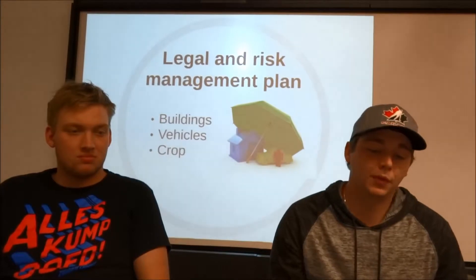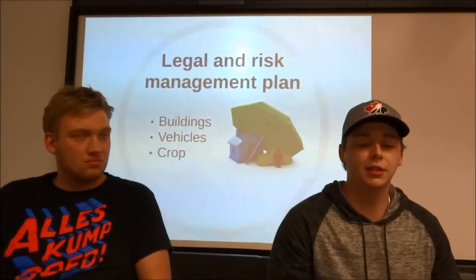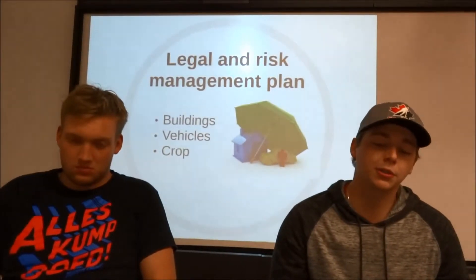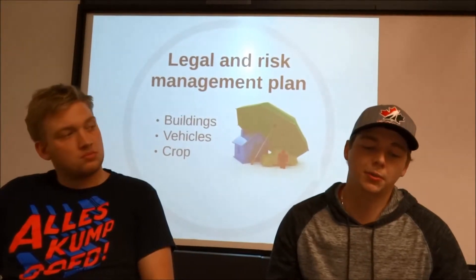For crops, probably one of the most important insurances we're going to have, we're going through AFSC. For the first year especially, we're just taking out the basic crop insurance, but we'll be adding the hail rider insurance as well, because our area is pretty susceptible to hail.